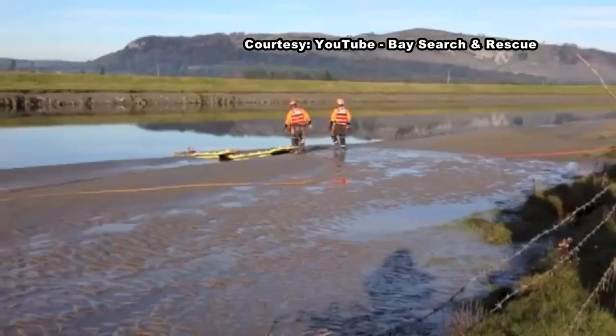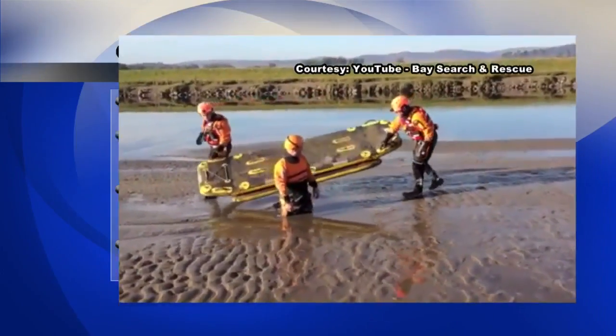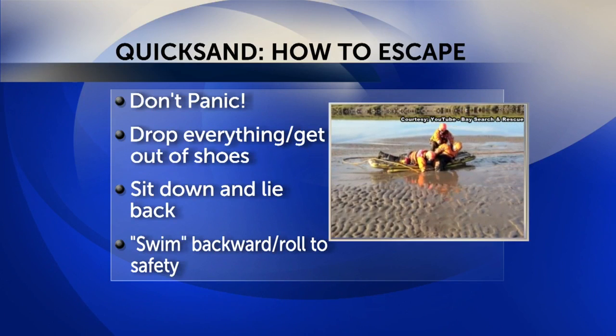Most adults will only sink up to their knees or waist before the sinking stops. The number one thing to remember: don't panic. Wild movements will only make you sink even further.